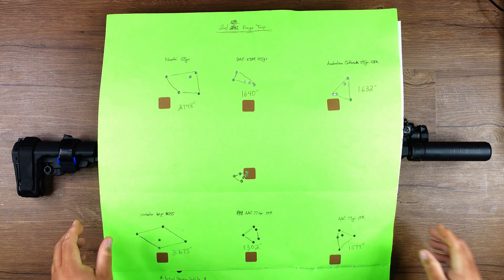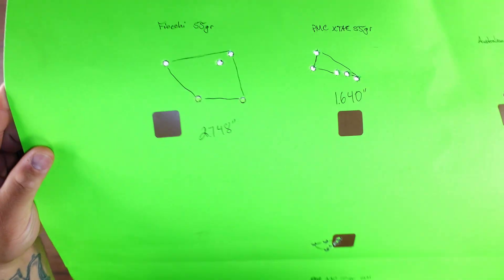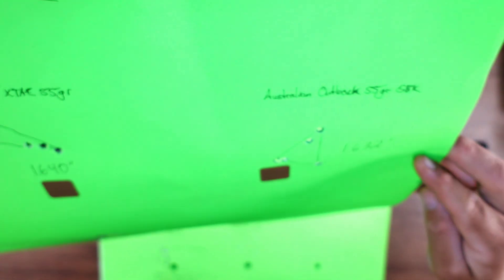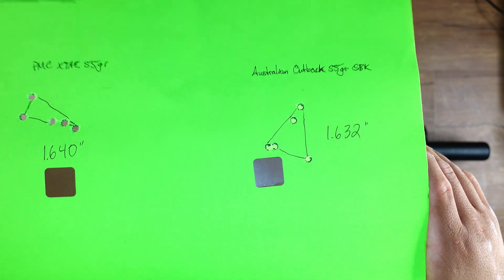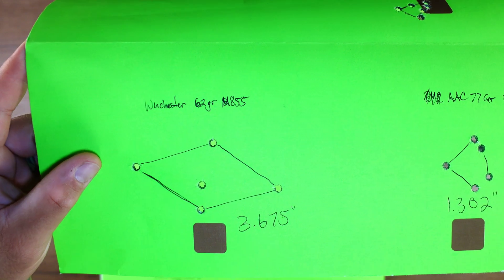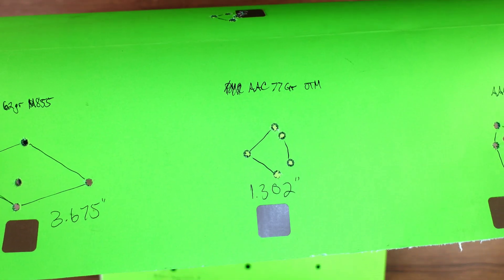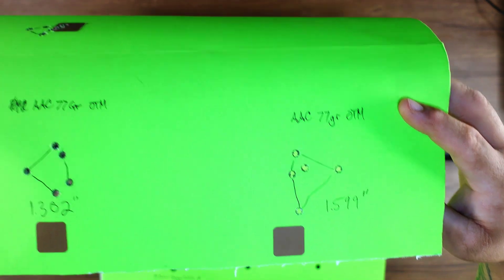So for my second range trip, I ran Fiocchi 55 grain — that came in at 2.748 inches. PMC tightened up a little bit at 1.640. Australian Outback 55 grain was pretty much on par with what it was doing before at 1.632. Winchester M855, the 62 grain green tip, was 3.675 — tightened up a little bit but not much. AAC 77 grain was right around 1.3. And then I shot a second group of AAC, and that one was at 1.599.